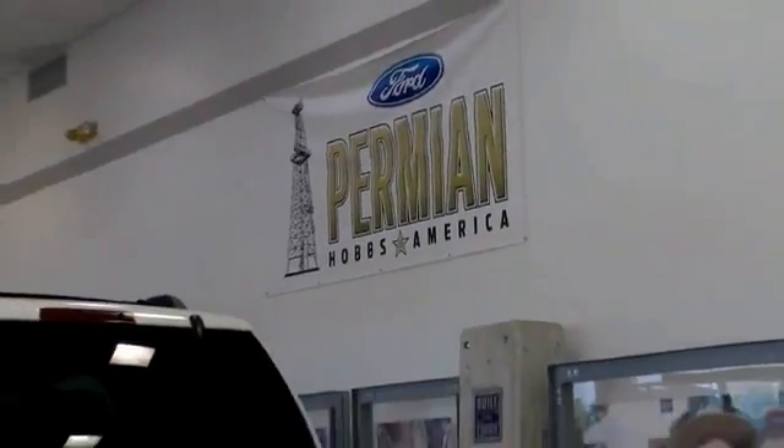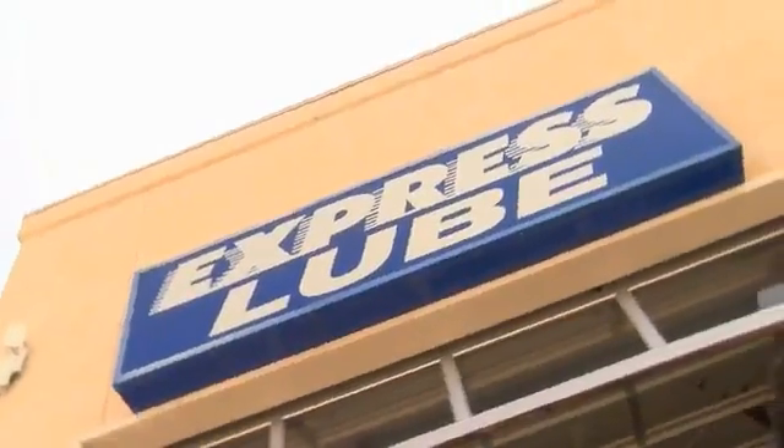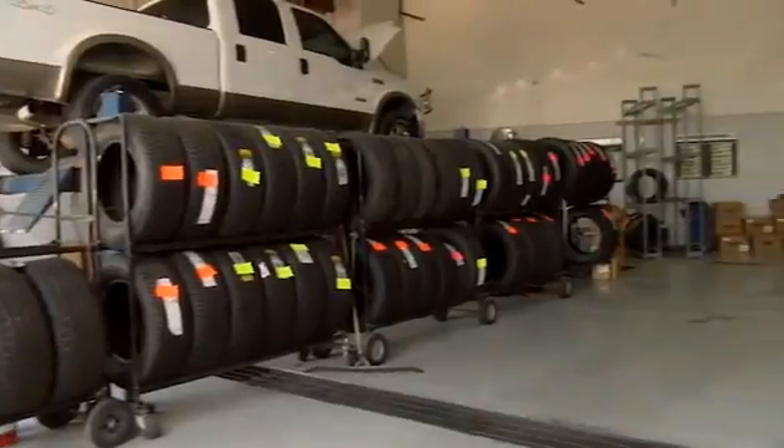Folks here at Permian Ford, we have a large selection of vehicles. We'd love for you to come out and see us. After your purchase, we give you the first free oil change. We also have tires for life. We pride ourselves on customer service, so please come see us.